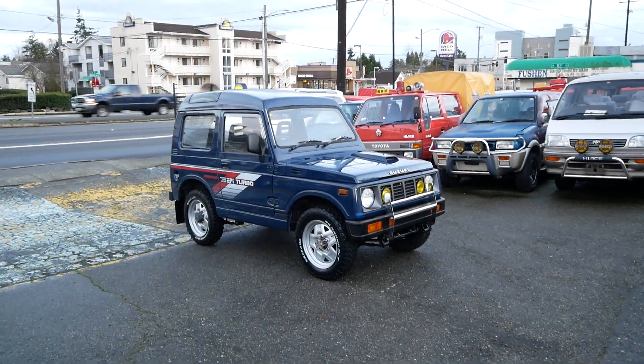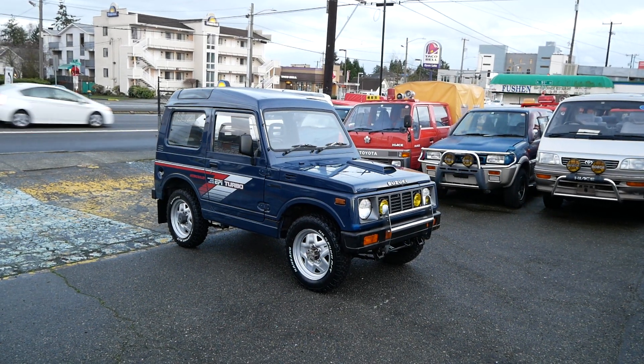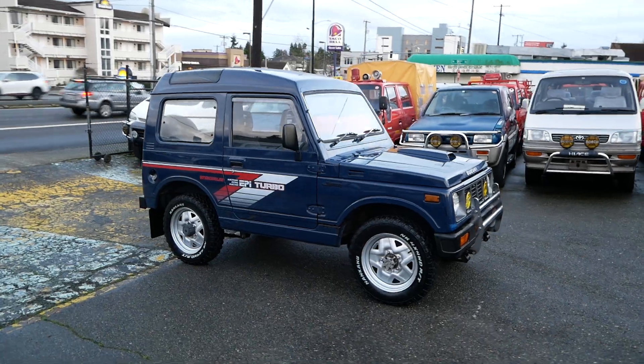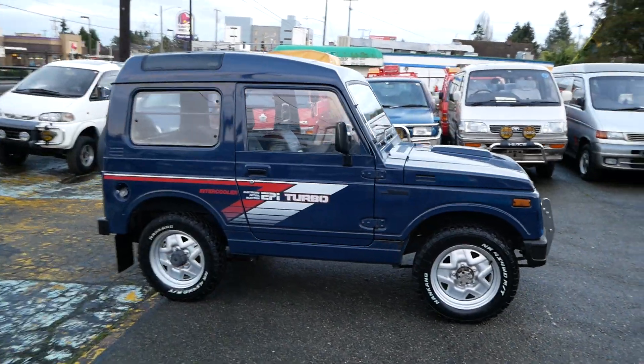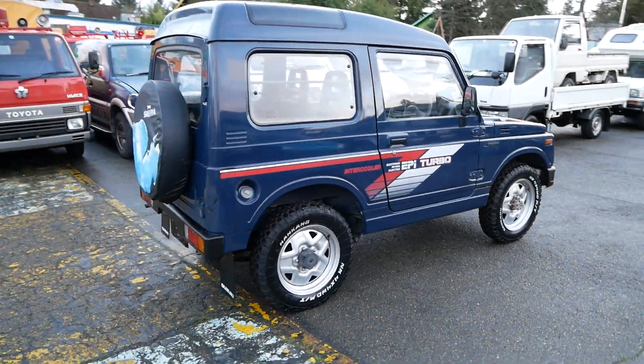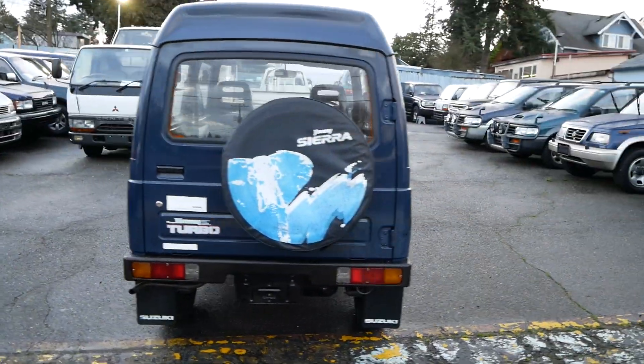This is a quick walk around with our '89 Suzuki Jimny. This is a 660cc Jimny, the turbo model — a slightly smaller model that was made for the Japanese market. We had the larger engine, the 1.3 liter, here in the US in the Samurai, but the Jimny is built a little bit differently.